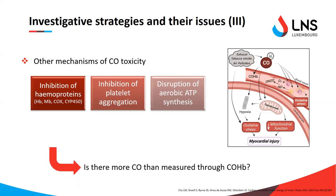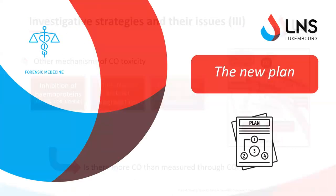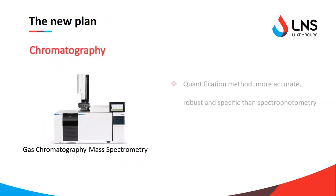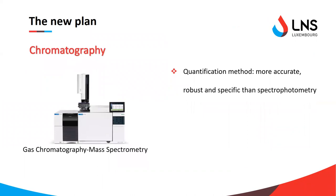This raised the question: is there more CO than measured when we only measure carboxyhemoglobin? If so, how much is it, and can it help explain these inconsistencies? To answer these questions, we first wanted to use a different analytical method that is more accurate, robust, and specific than spectrophotometry — and we identified it as gas chromatography coupled to mass spectrometry.